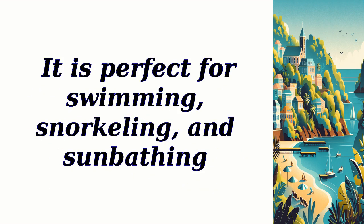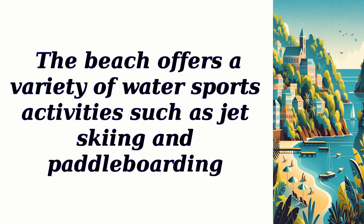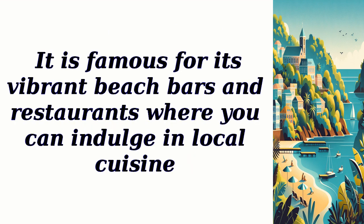It is perfect for swimming, snorkeling, and sunbathing. The beach offers a variety of watersports activities such as jet skiing and paddleboarding. It is famous for its vibrant beach bars and restaurants where you can indulge in local cuisine.